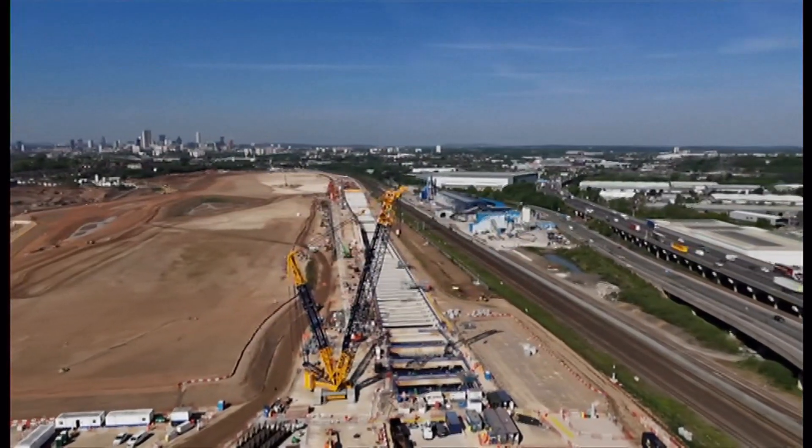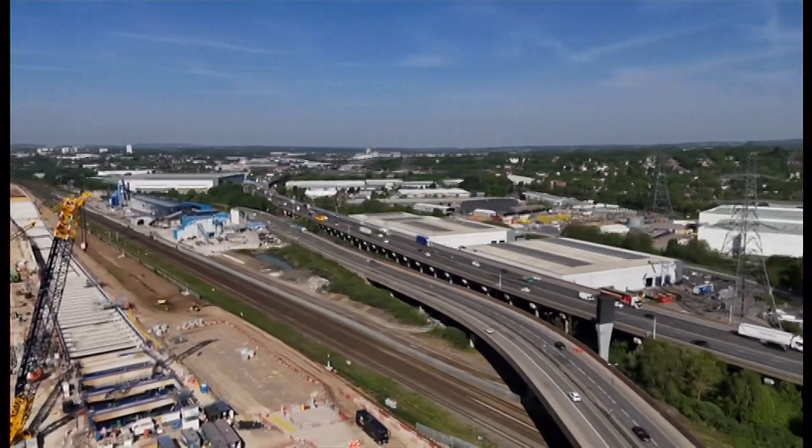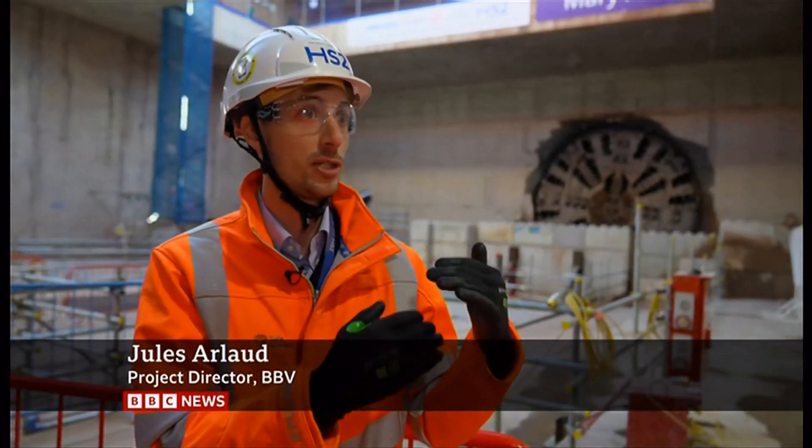We went under the M6, which is a massive asset going into Birmingham. We went under the overhead line of National Grid powering Birmingham. We also went under the River Tame four times, with as low as 5-metre cover, which is a very shallow cover. This is, of course, a feat of engineering in itself.